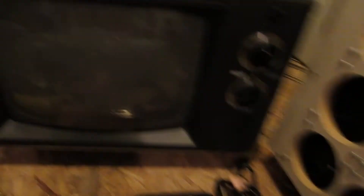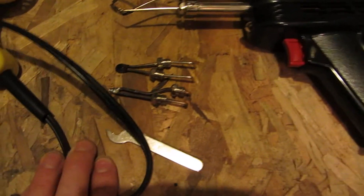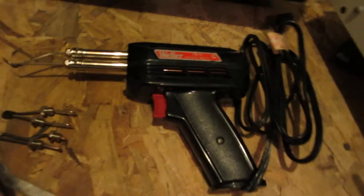An RCA XL100 TV — no idea if it works. The only reason I picked it up is because I've got an Atari 2600 Junior and it likes these old TVs. Got a Weller soldering iron with a couple bits and the wrench. I've already plugged it in, it does work, and it's in really nice shape.